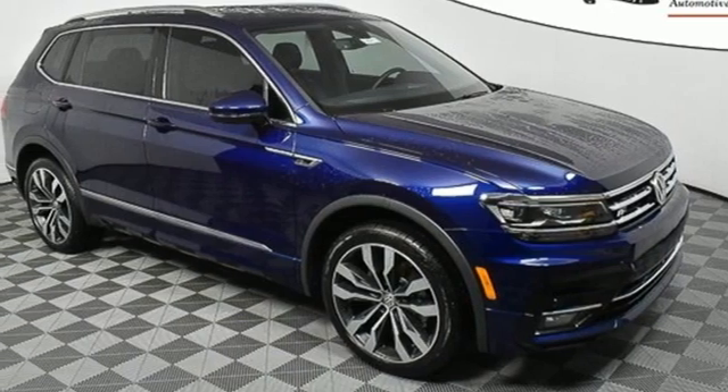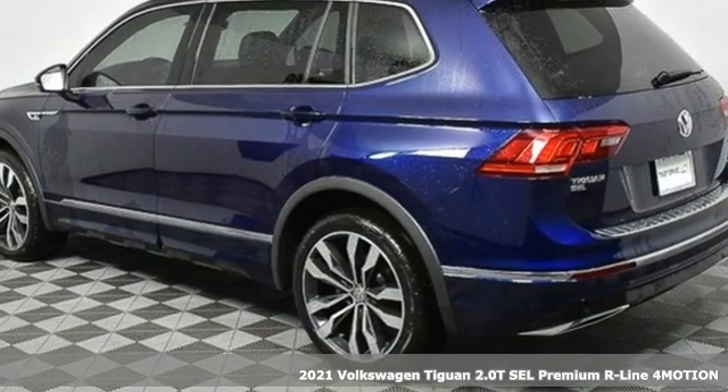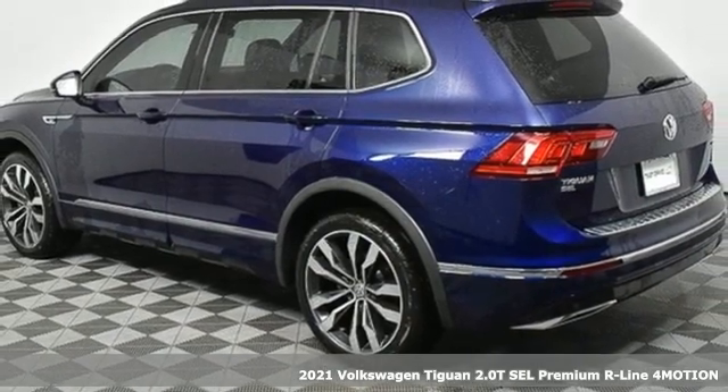It's a new 2021 Volkswagen Tiguan. Toys, strength, and legitimate functionality for your ambitious lifestyle.